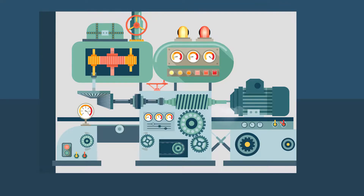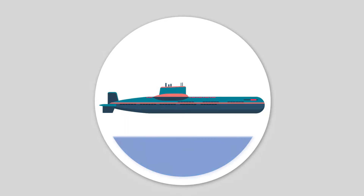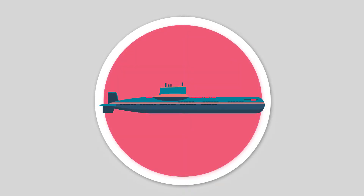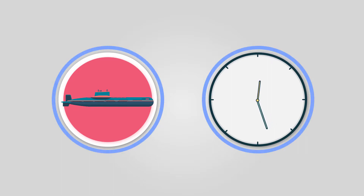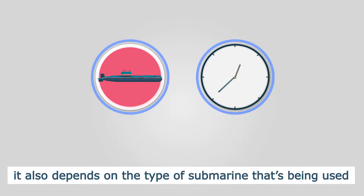But now you are. Have you ever thought about how long a submarine can stay underwater? The answer to this question is a bit more complicated than just a set amount of hours or days, because not only does the duration depend on multiple factors within the submarine, but it also depends on the type of submarine being used.